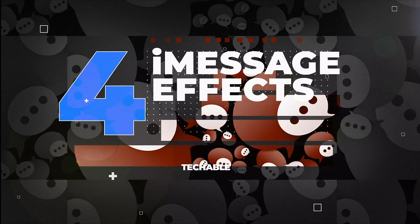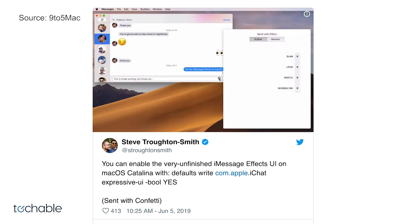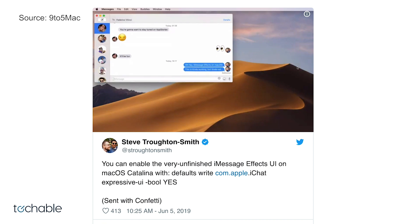Number four: iMessage effects. During the open beta it was found that typing in certain terminal commands can bring out the iMessage effects now standard across all iPhones, but running on Mac OS. This is interesting because we can speculate that while it's not currently finished, it may make its way into the finished version of Catalina.